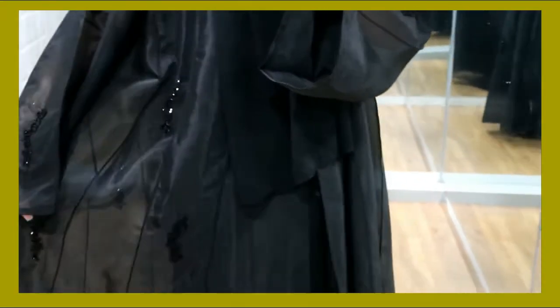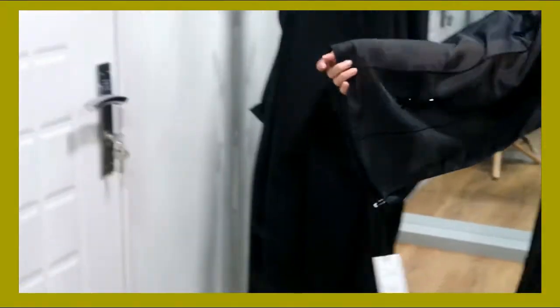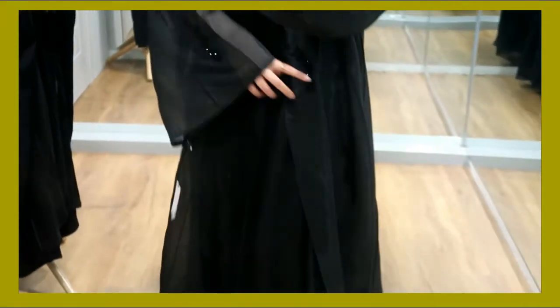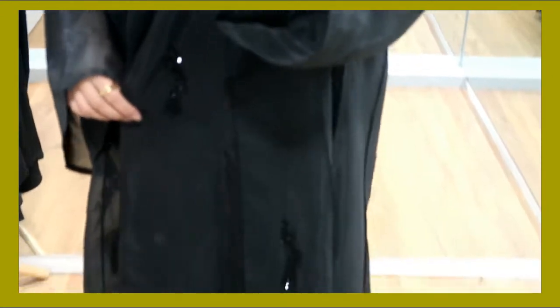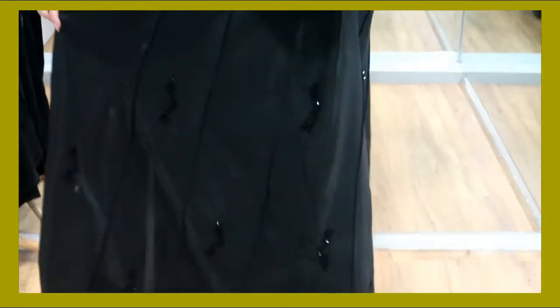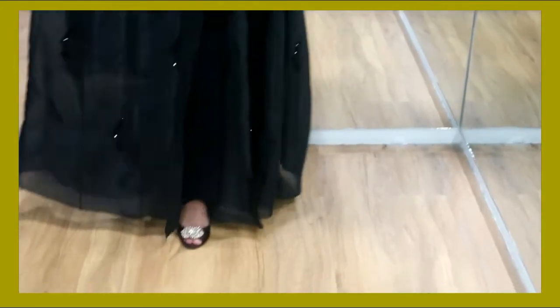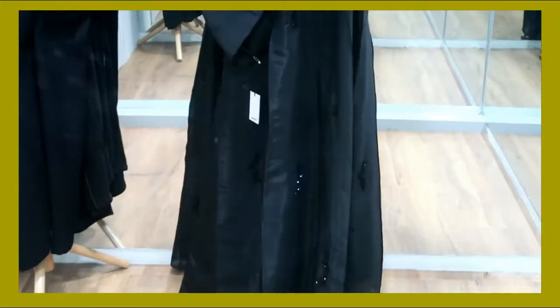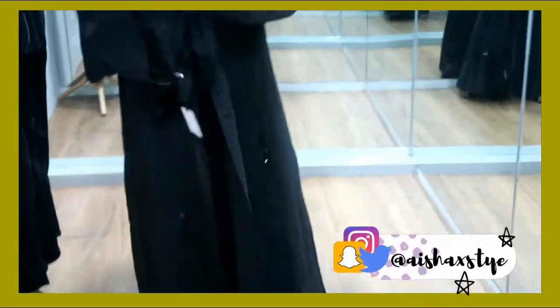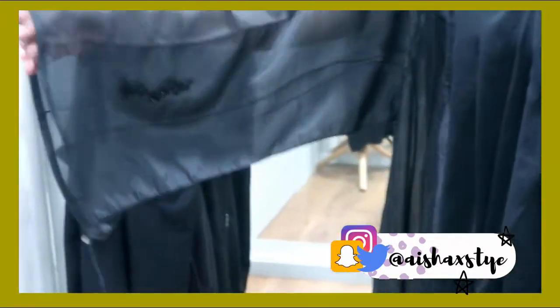Oh my gosh, you guys, look at this one — this is so nice and sheer, you can see my hands through it. It is super super good for all those big events you would like to wear it to. Look at it — it is so freaking cute. You can literally wear a nice dress under it and take super bomb Instagram pictures. This is literally the best for fun events.